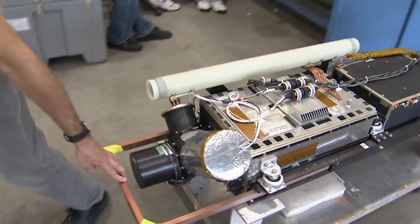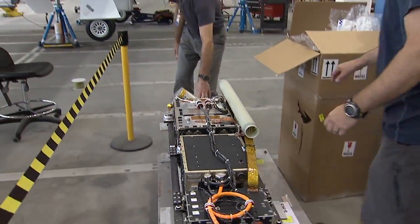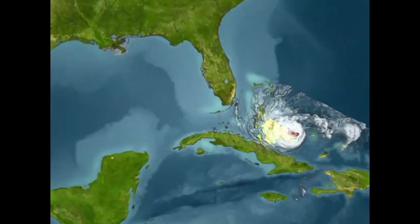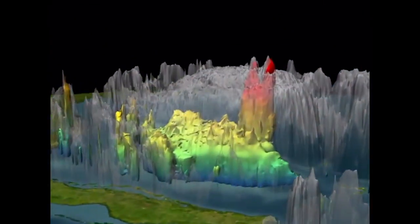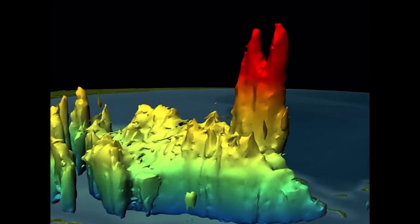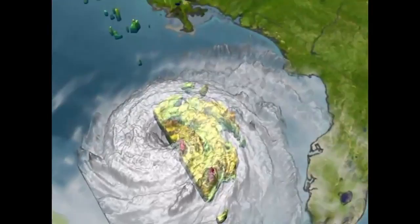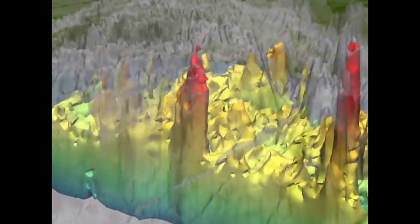The Hurricane and Severe Storm Sentinel mission is responsible for investigating the processes behind hurricane formation and intensity change. Right now, the mission is investigating the influence of the Saharan air layer and the effect it has upon storm formation. The HS3 mission is also studying hot towers within hurricanes, such as those within Hurricane Rita. Data are currently suggesting that when hot towers are present in a hurricane, it will increase in intensity within six hours.